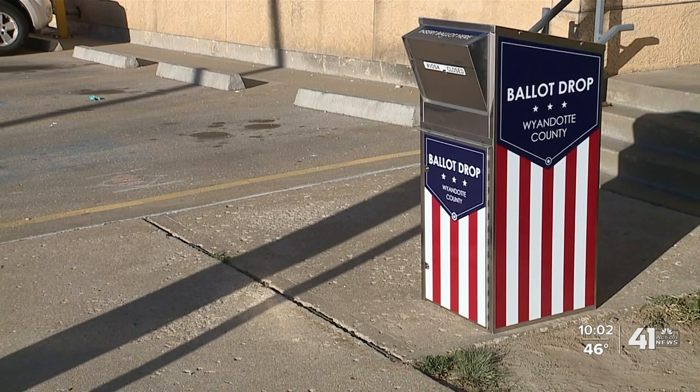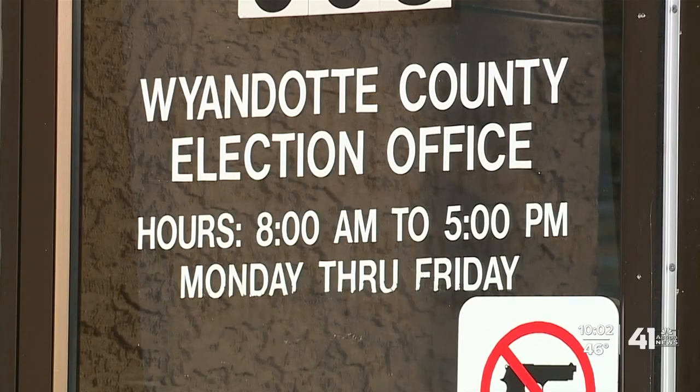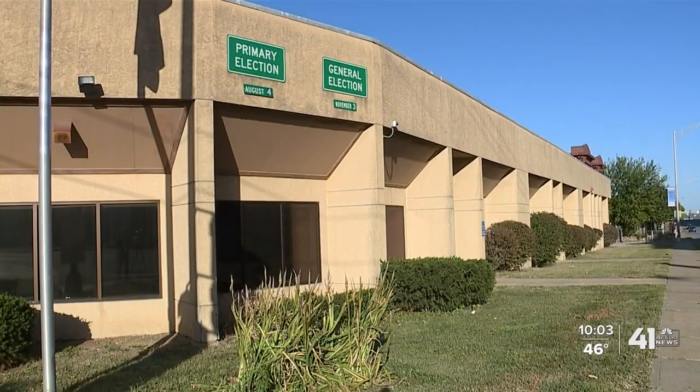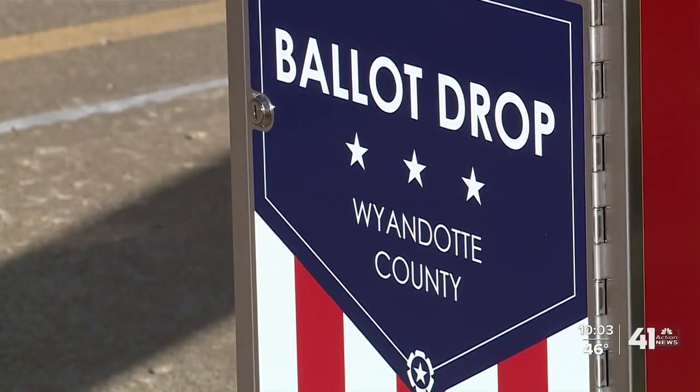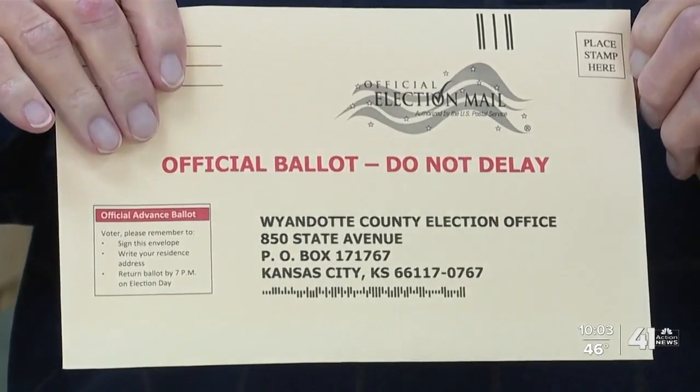The same safety precautions are in place in Wyandotte County for the two drop boxes located outside of the election office on State Avenue. Each one of those ballot boxes will hold almost 1,500 ballots. They were provided by the Secretary of State's office, but Commissioner Bruce Newby says more are on the way. They will be checked first thing in the morning, again at close of business, and more often depending on the volume of ballots deposited.